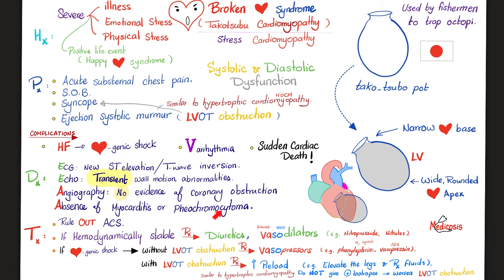How can we treat this? First, make sure we are talking about Takotsubo cardiomyopathy and not acute coronary syndrome. Confirm this is not an infarction — the coronary artery has no obstruction.